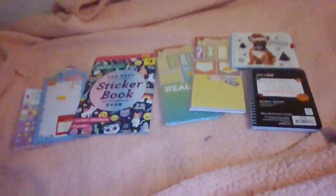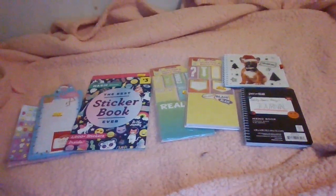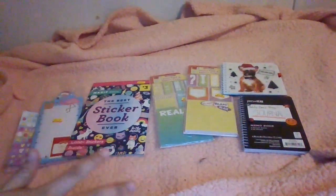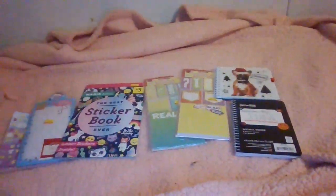Welcome back to another video from Ashfire3838! So basically, this is stationery that I bought during the week. It's super awesome. I love all the stuff in here, and most of it I haven't opened yet.